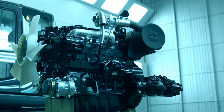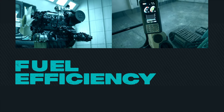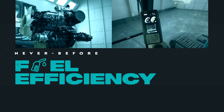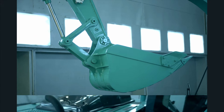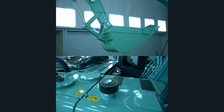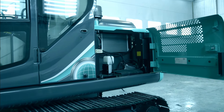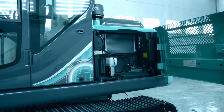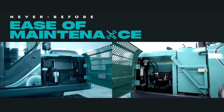A class-leading, high-fuel-efficient CRDI engine along with the new Eco mode ensures never-before levels of fuel efficiency. Upgrades such as an improved bucket design and a larger-capacity fuel tank increase productivity like never before. Various design upgrades that allow easy access to parts have resulted in improving overall ease of maintenance like never before.